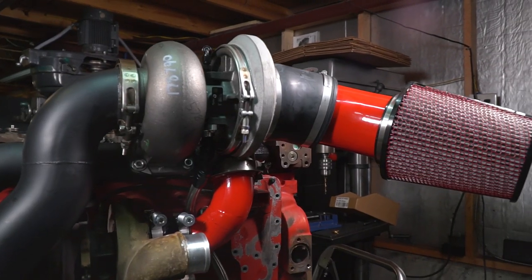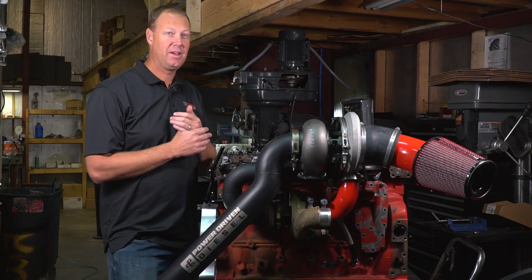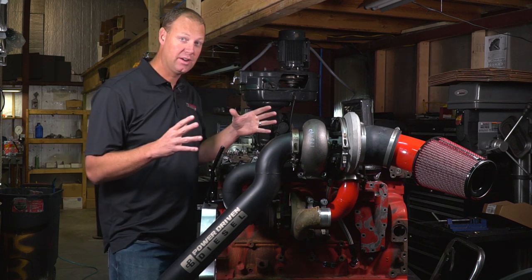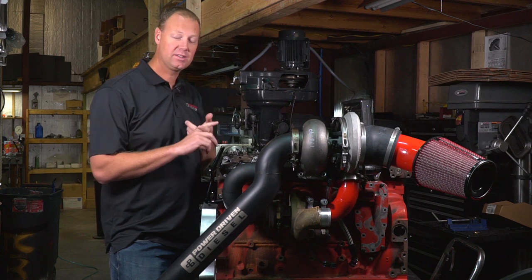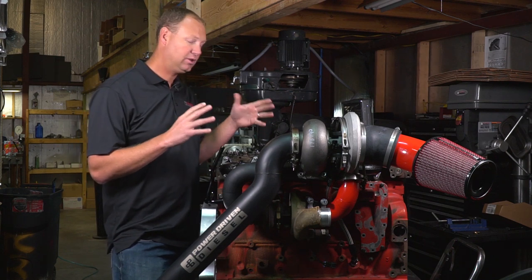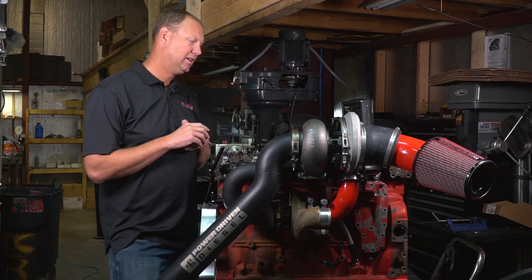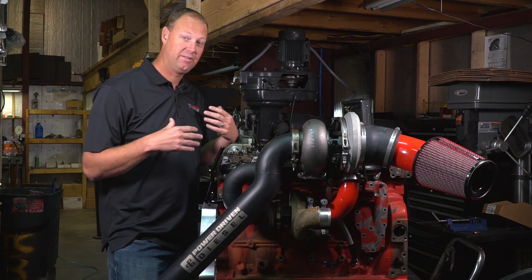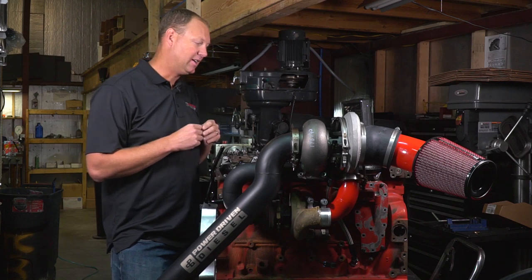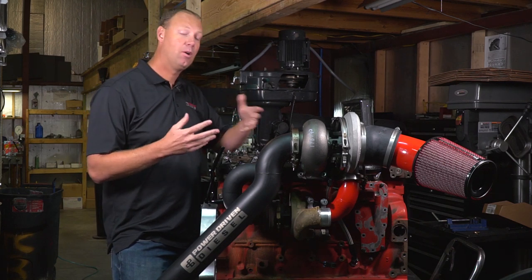On my particular truck I've been running the 472 for about a year and it's been really good. I first ran it for about eight months with just the stock fueling — stock CP3, stock fuel injectors, stock lift pump, only tuning — and that was a reliable 550 horsepower. It towed amazingly. I had my wife take a video of me towing my camper up a hill at night so you guys could get some real-world testing.